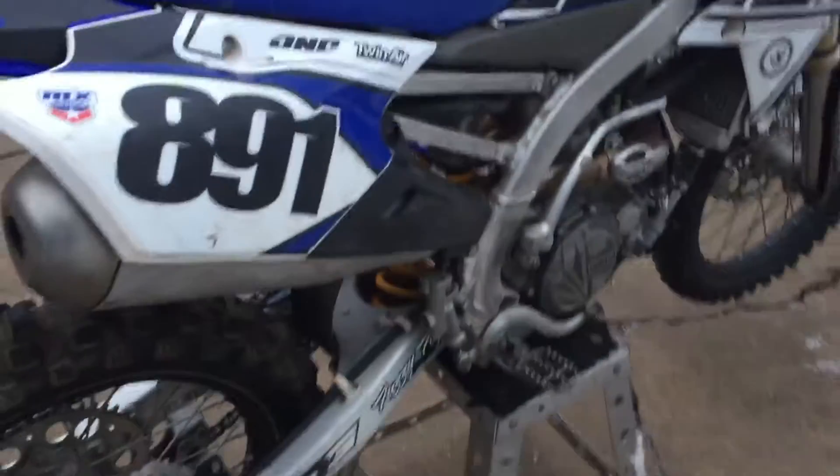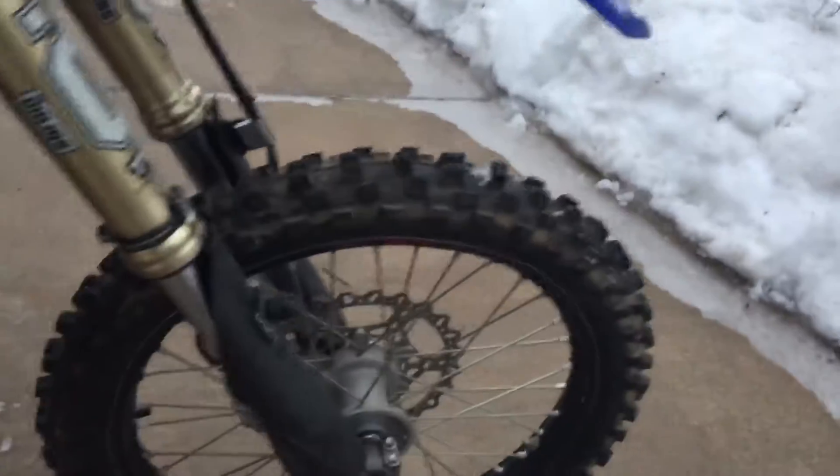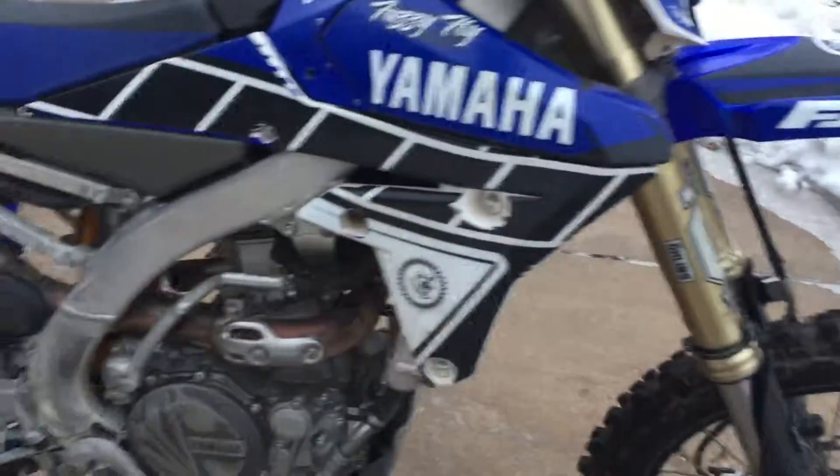It does have an aftermarket exhaust that's in the tub of stuff that came with it — it's got the stock exhaust on it now. I was told that it has 70 hours on the bike and that the motor was ringed and top end checked at 40 hours.